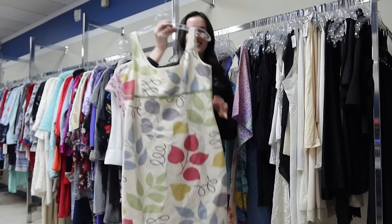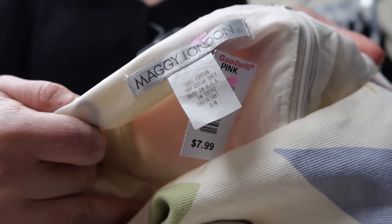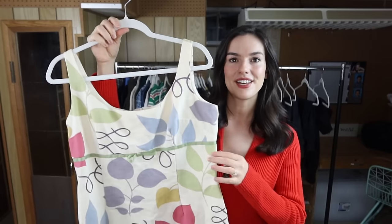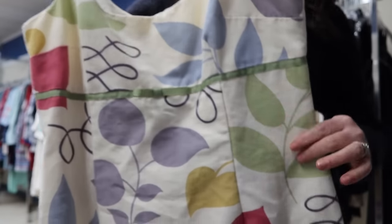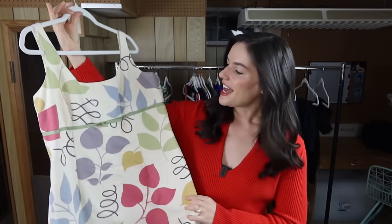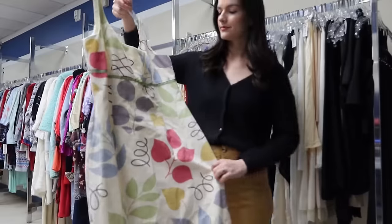This one was a style-based pickup and it's from the brand Maggie London — again half off so I paid $4 for this. I absolutely love the bow detailing and the abstract floral print. This is definitely Y2K/90s style and it's also a great size — size 14. I'm gonna list this for around $45.